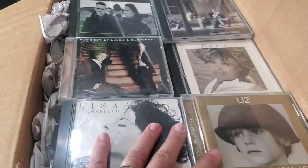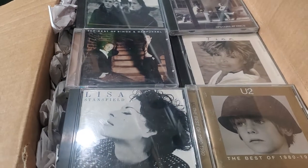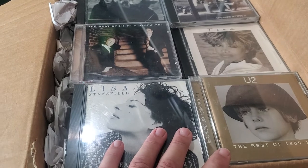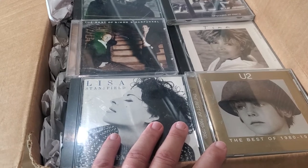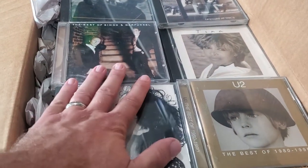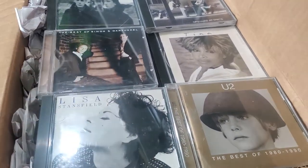These all came from a Gaylord — a big bulk buy. Whether you're getting a bulk buy from pallets or Gaylords, getting donations, or buying them locally online, this is a great way to make money — to monetize these types of titles.